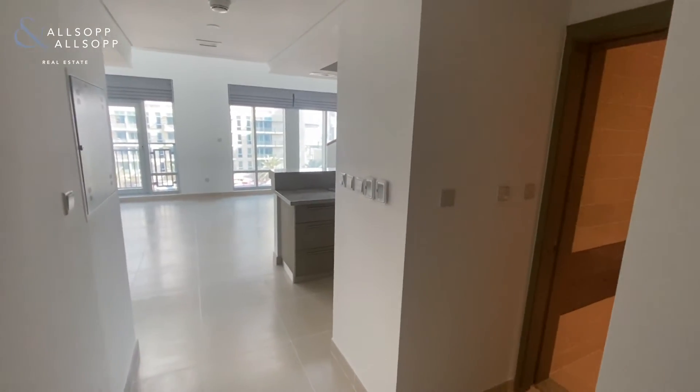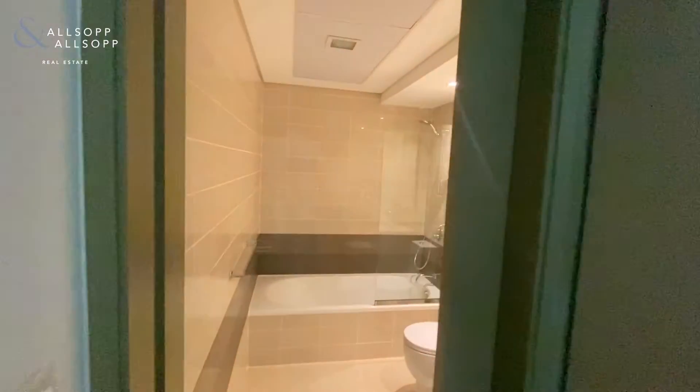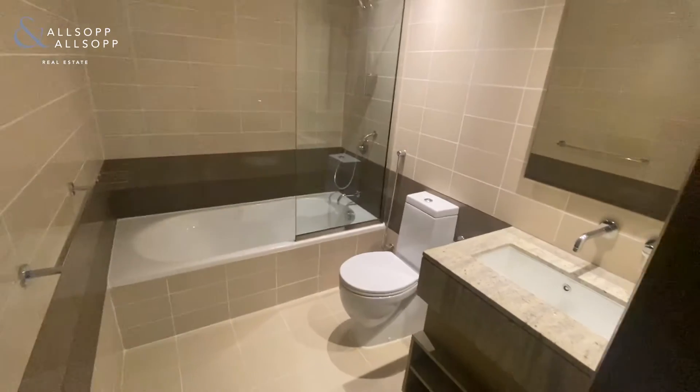Hi, it's Robert from Allsop and Allsop Real Estate. I just want to give you a quick personalised video of this stunning two-bedroom duplex that we have available immediately within the lofts.